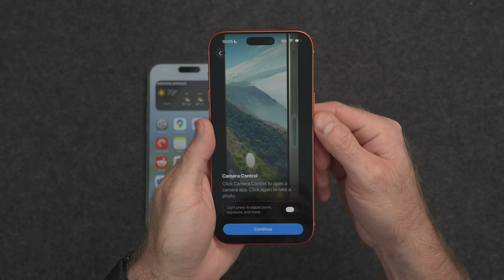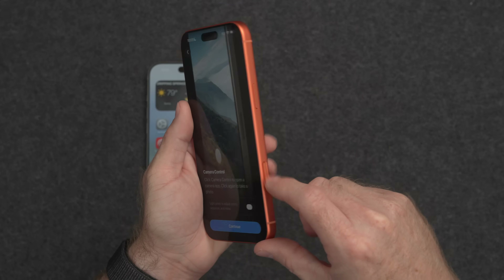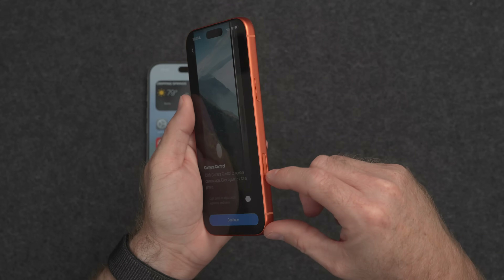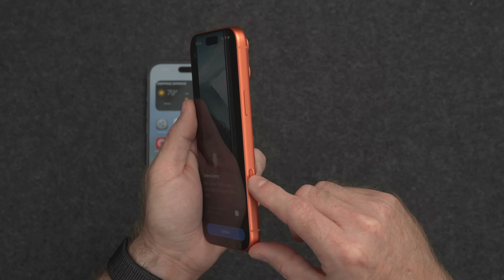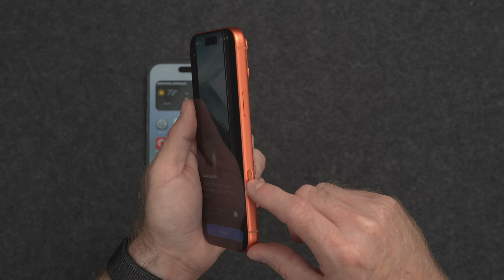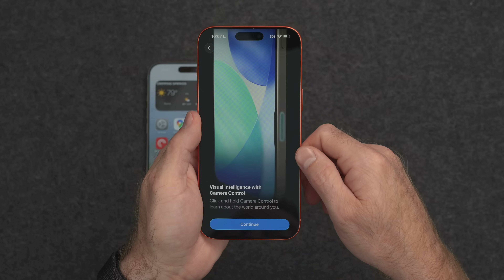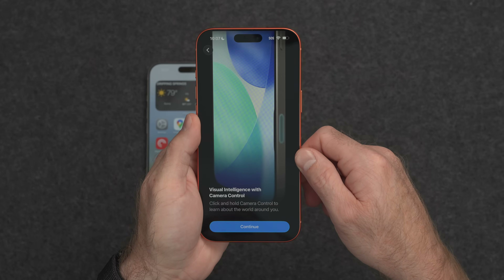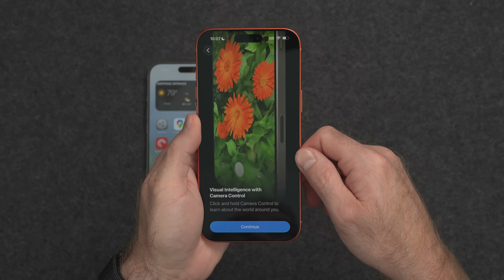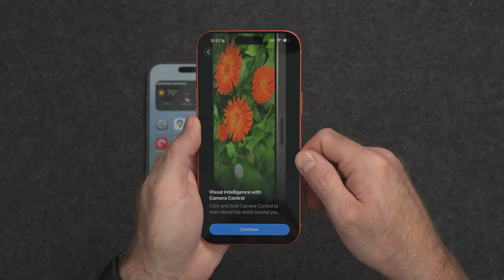Next up, the new iPhone is telling you a little bit about the camera control button on the right. If you haven't had the camera control button before, it does a number of different things — including quick access to the camera, launching the camera app, controlling the zoom and settings, and even using it as a shutter button. Apple Intelligence also has a feature called Visual Intelligence, which lets you basically take a photo of something and have Apple Intelligence tell you more information about it — whether that's what kind of flower it is, what kind of dog, or what business it is.